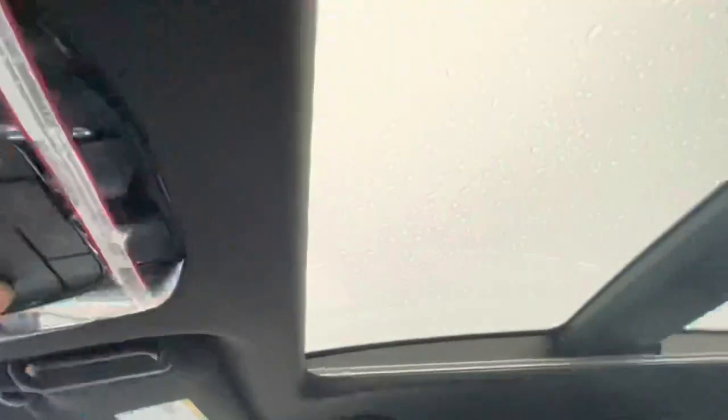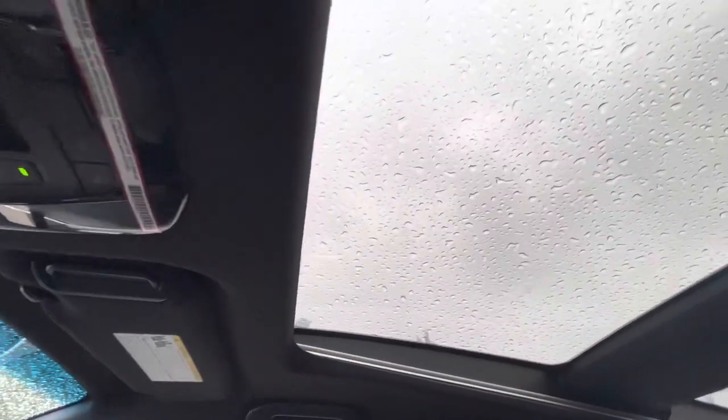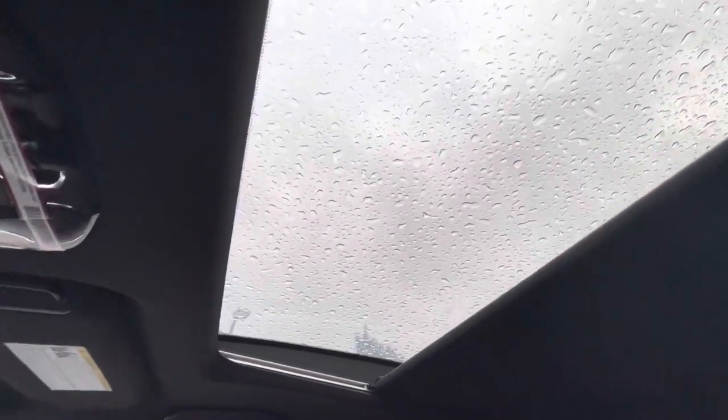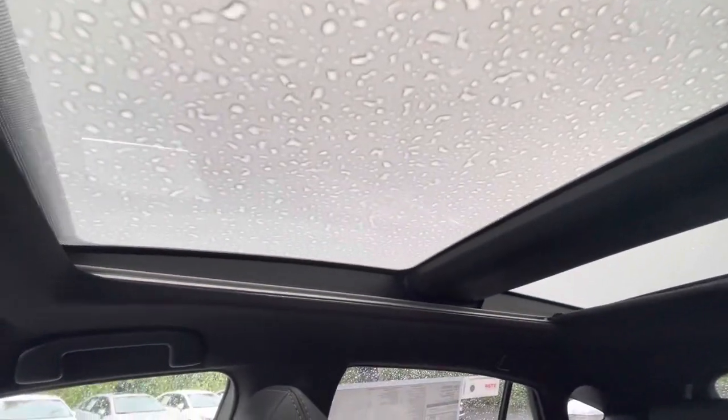Here's the Stargaze moonroof. There are two controls for it — one of them allows you to electronically adjust the tint of the upper window. You can also put in the hard cover. The Stargaze is a fixed moonroof, so it doesn't open for air — it's just for sunlight. As we know in Oregon, that could be liquid sunshine, so it might stay covered. This vehicle has pretty much every option except crossbars, which many people add to the Venza.